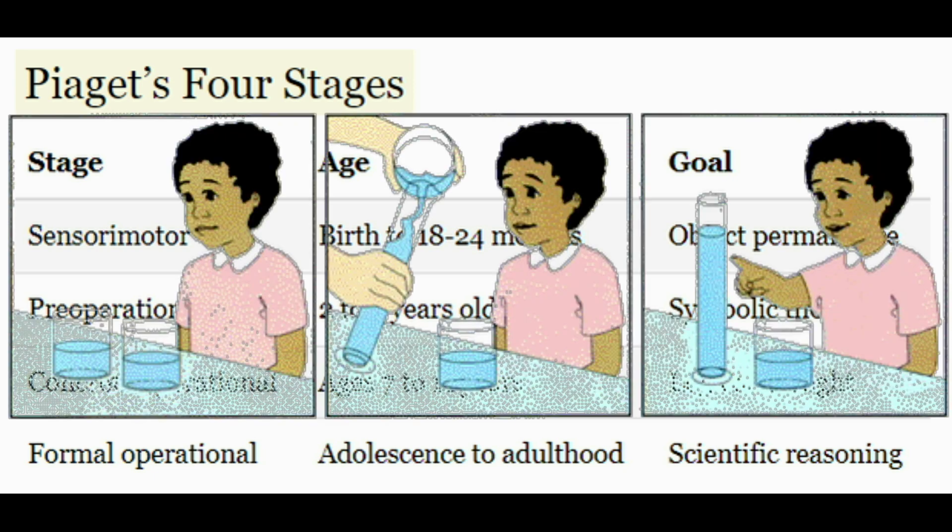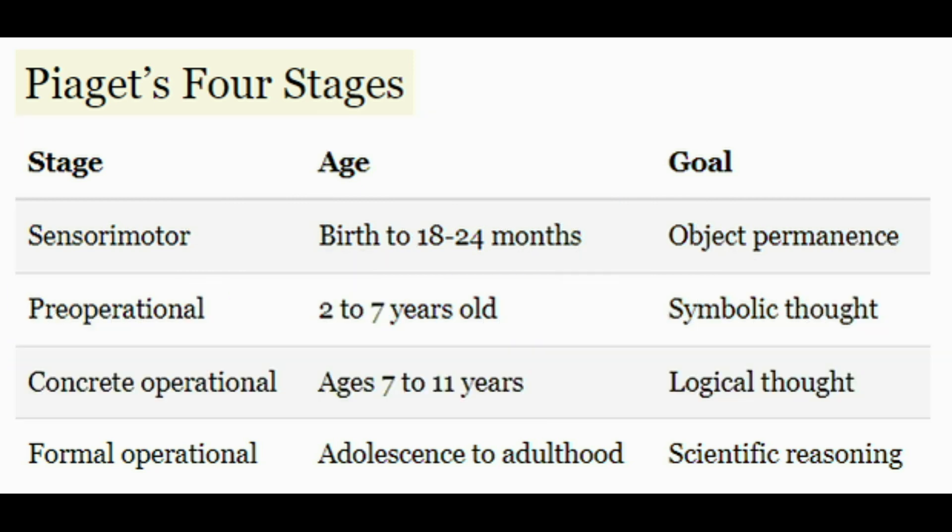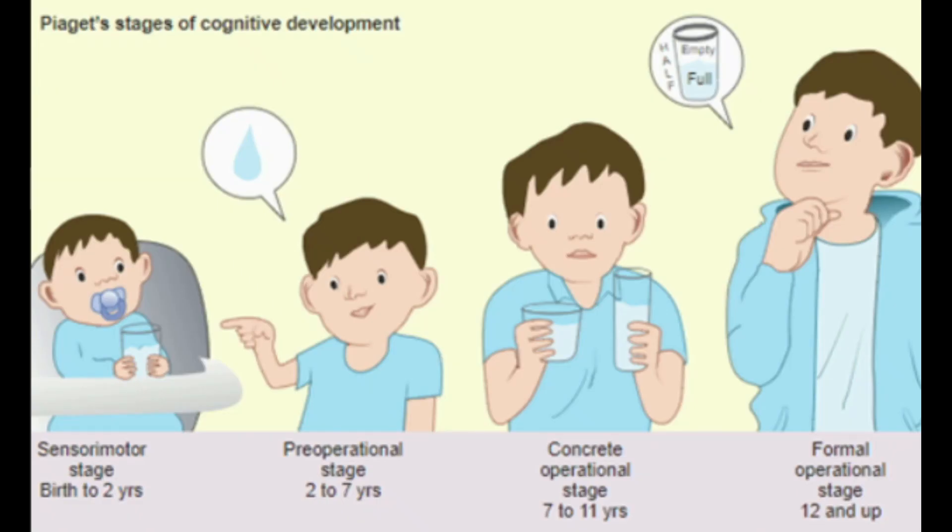The big cognitive concept developed throughout the pre-operational stage is the law of conservation, which states that the properties of a substance remain the same even if you change their shape or arrangement. To grasp conservation you need to understand that certain physical characteristics stay the same even though outward appearances change — which goes right along with symbolic thought. To clarify the timing: from 0 to 2 the child develops object permanence at the end of that stage; from 2 to 7 they're developing the law of conservation so they can use it from 7 to 11.